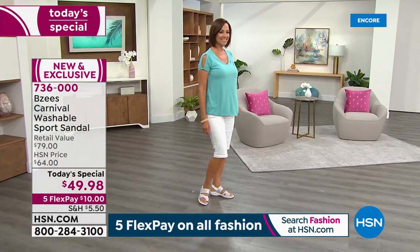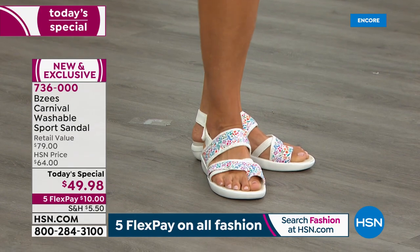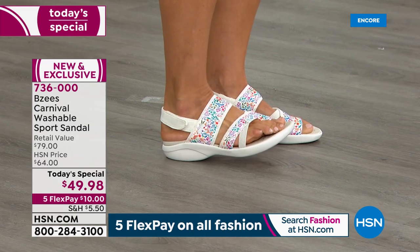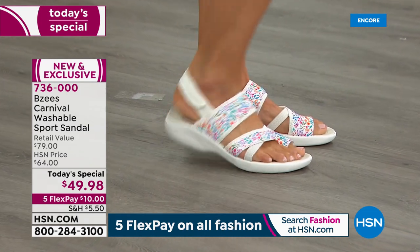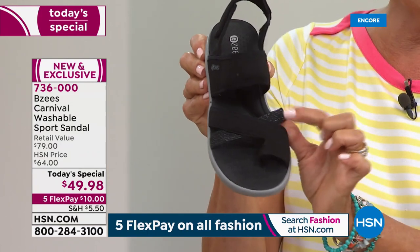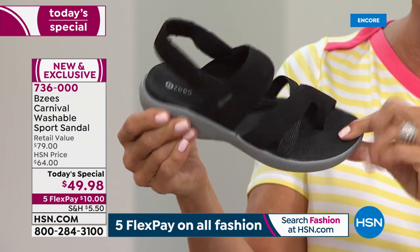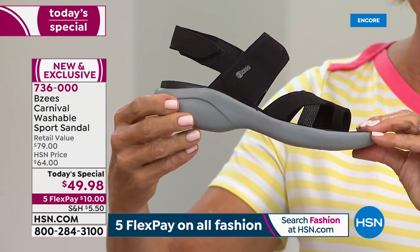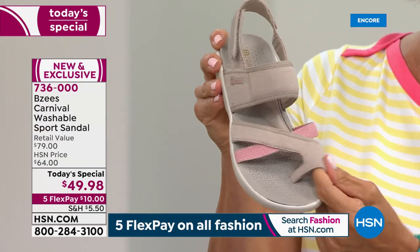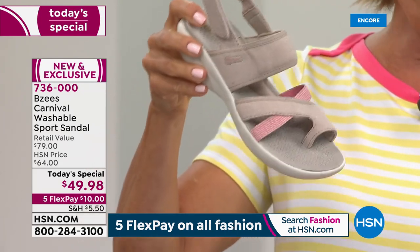They are machine washable, even the white. Some people shy from white because it looks dingy quickly — this won't, because you can throw them in the washing machine and they'll stay bright white. Now let me point out the outsole differences. The black — the number one best seller — has a metallic silver extra band, a black insole so it never looks dirty, and a gray outsole giving you one and a half inches of heel height. The sand has a neutral outsole and matching taupe insole.